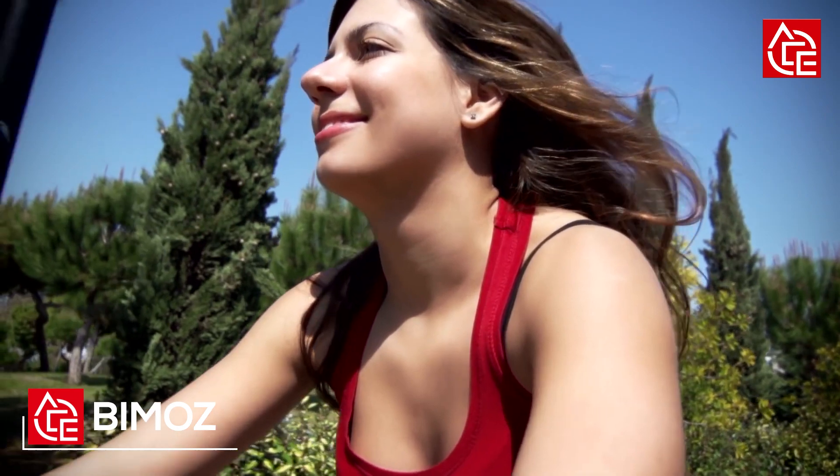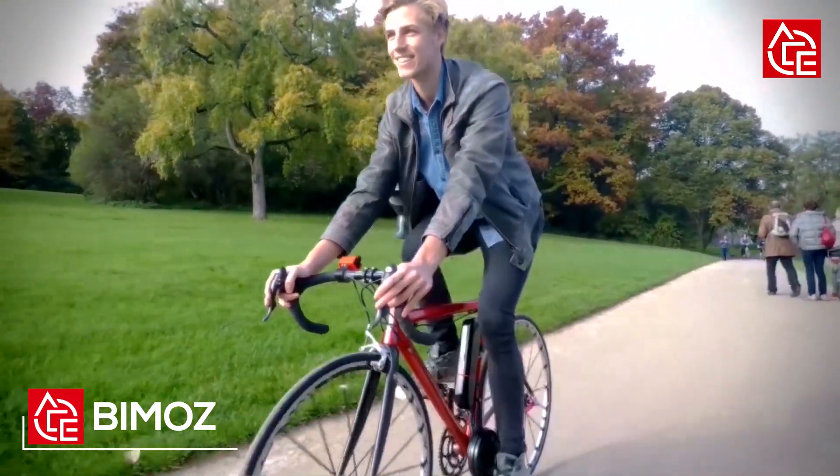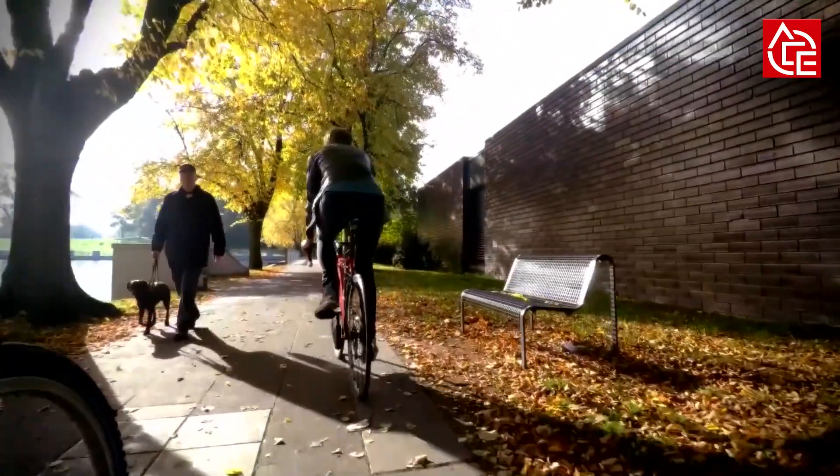If you have the dream of owning an e-bike, you can make it come true today by getting Biomiz. Biomiz is an intelligent invention that can convert almost any traditional bike into an electrically driven bike. Since you won't have to buy a new bike, it gives you a rare opportunity of having an e-bike at the cheapest rate ever.